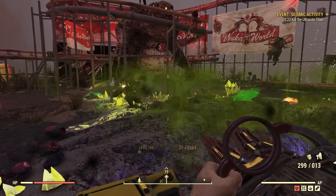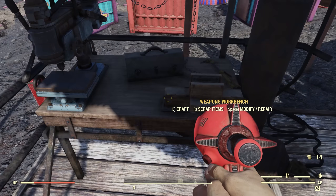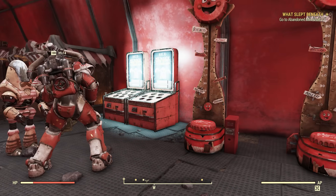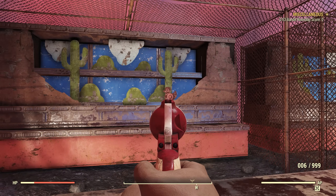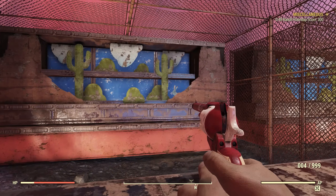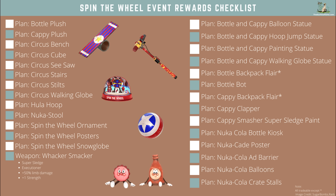Something pretty unique about this update is the fairgrounds themselves are a big part of the content. You can use all kinds of crafting tables, and there's actually a NukaCade to play in, with a whole bunch of arcade games. You can play some of these against other players if you want to. If you do well, you win points to spend on all kinds of different items, and you'll also be awarded NukaCade points by completing the other events associated with Nuka World on Tour.